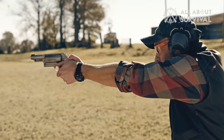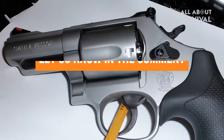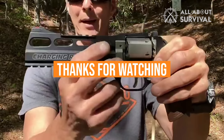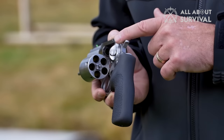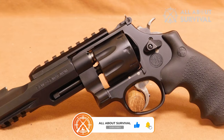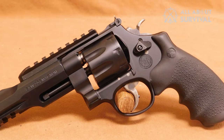So that wraps up our list of the best tactical revolvers. Let us know in the comments which model works best for you and why. Thanks for watching this video. If you found this video helpful in any way, please give it a huge thumbs up. Stay tuned for upcoming videos by subscribing to our channel, and I'll see you guys on the next one.